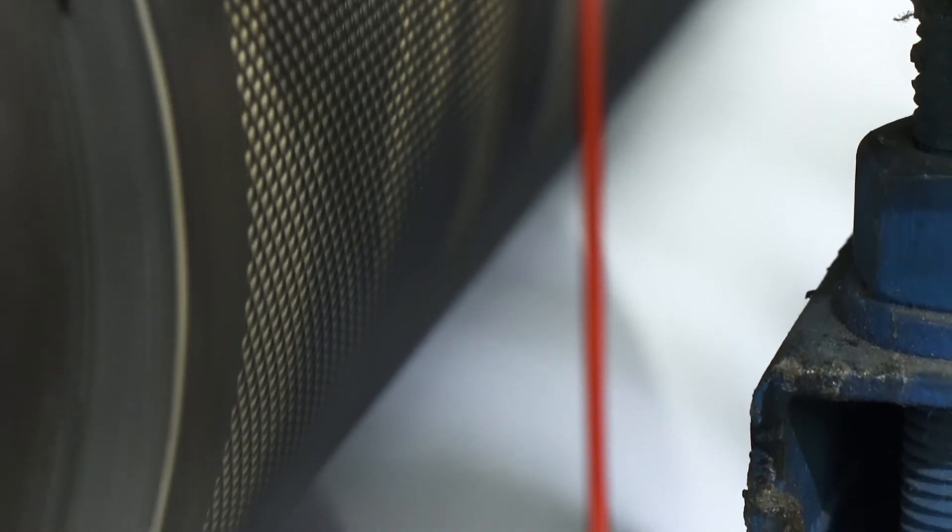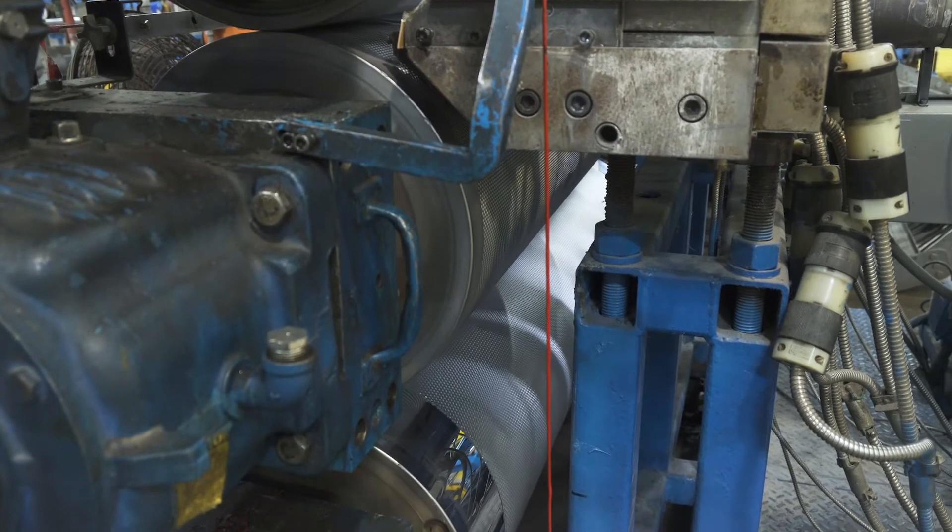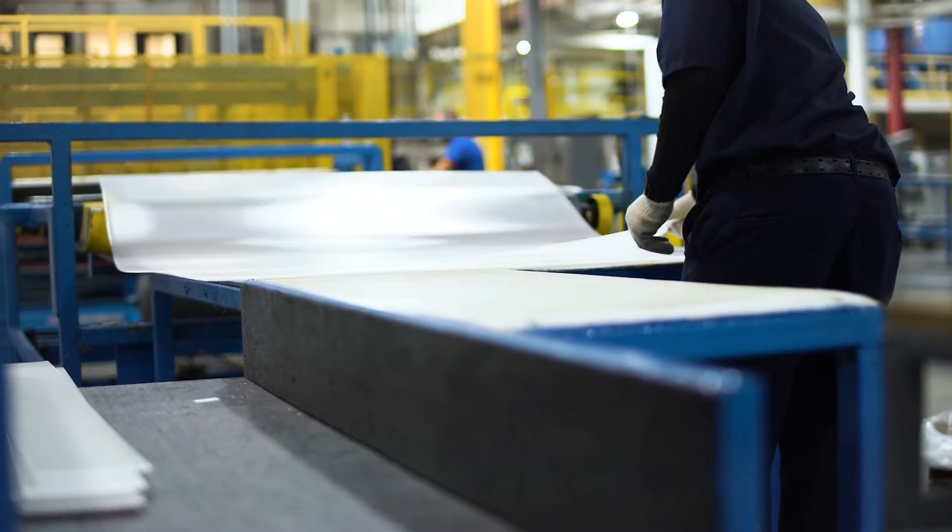To produce lighting panels, the right prismatic pattern roller is selected from over a dozen options. Then the pattern is slowly embossed on the 450-degree sheet. The sheet is then cooled, labeled, and cut to size.